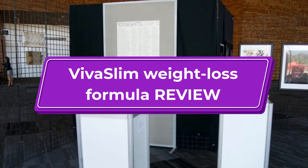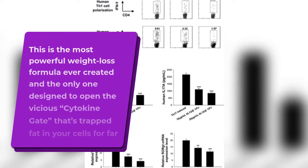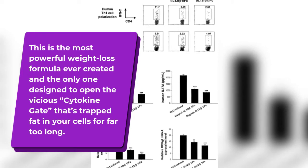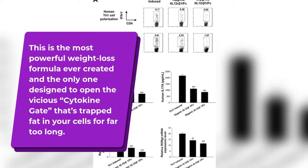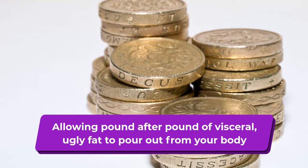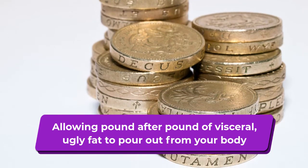Viva Slim Weight Loss Formula Review. This is the most powerful weight loss formula ever created and the only one designed to open the vicious cytokine gate that's trapped fat in your cells for far too long, allowing pound after pound of visceral, ugly fat to pour out from your body.